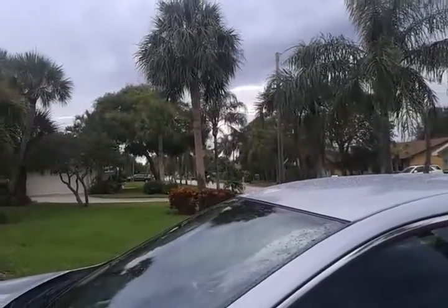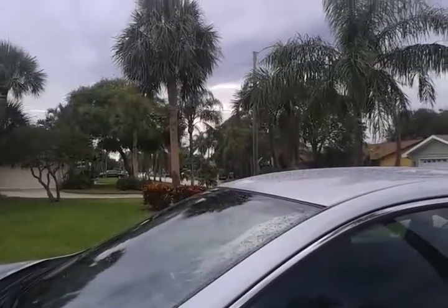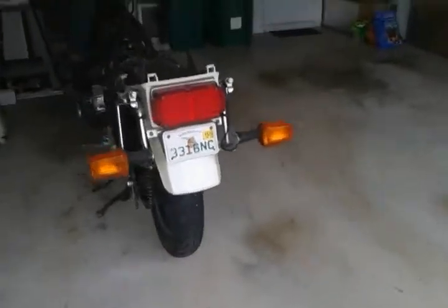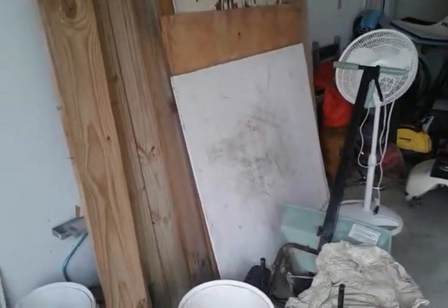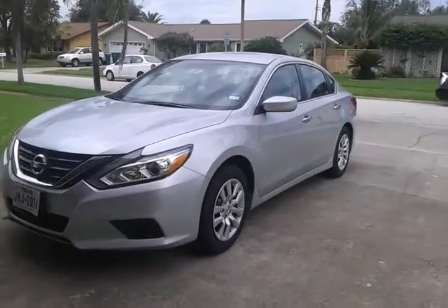Now we are going in the garage a little bit. I hope it comes, just wait. Now we are going in. Here's the wood. I don't know what I got these for. Here's my rental car — a Nissan Altima. I just got it yesterday.